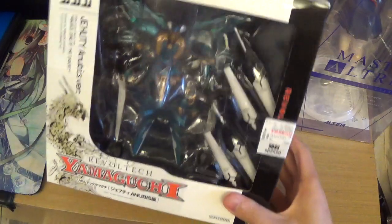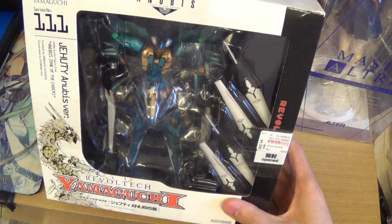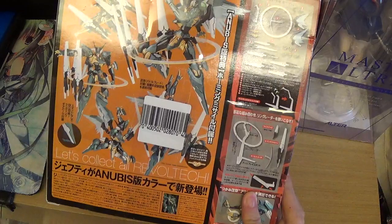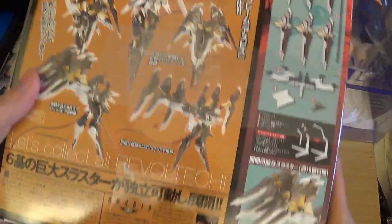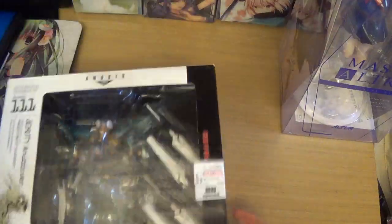Next I got Jehuty — the Anubis version of Jehuty from Zone of the Enders. I'm not sure if you guys have heard of this game before, it's pretty old. This one is open but since it's very old I was fine with it. And since I got Jehuty, I also got Anubis so they can fight each other — it's gonna be pretty cool.